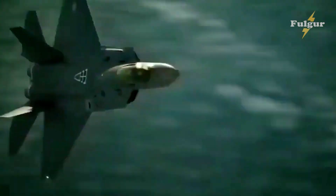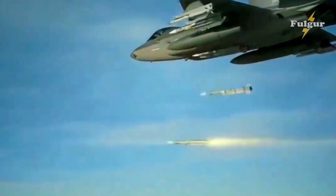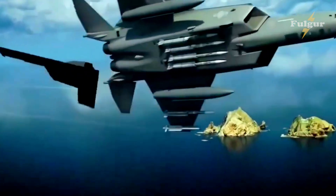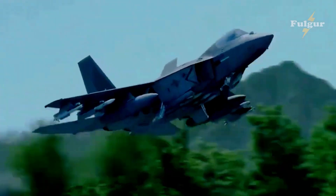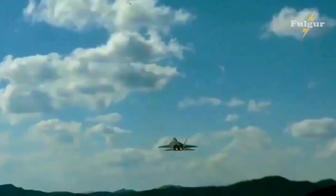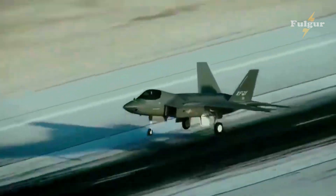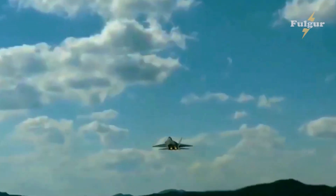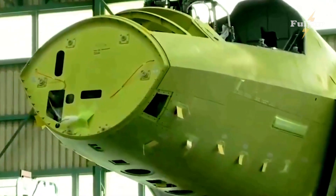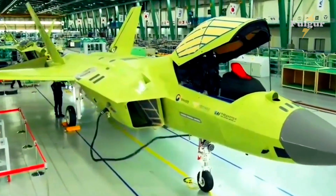Close-up shots of the KF-16's weapon systems, including its air-to-air missiles, bombs, and guns. The KF-16 is equipped with a wide range of weapon systems that allow it to effectively engage a variety of targets. It can carry air-to-air missiles, bombs, and guns, and is capable of delivering precise and devastating strikes against ground targets. The aircraft is also equipped with Advanced Electronic Warfare Systems that allow it to detect and defeat enemy air defenses.